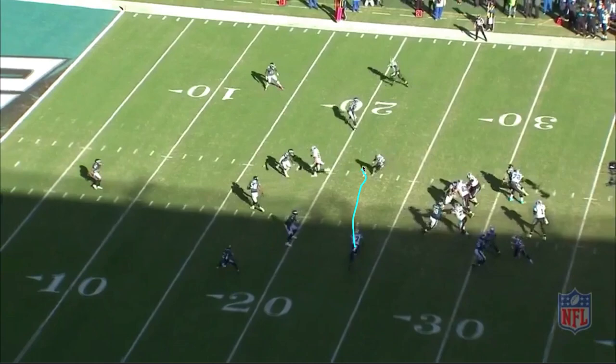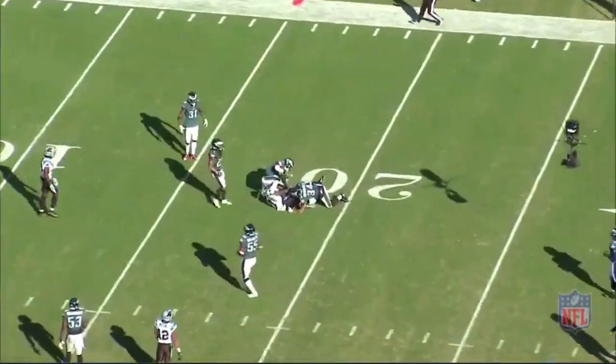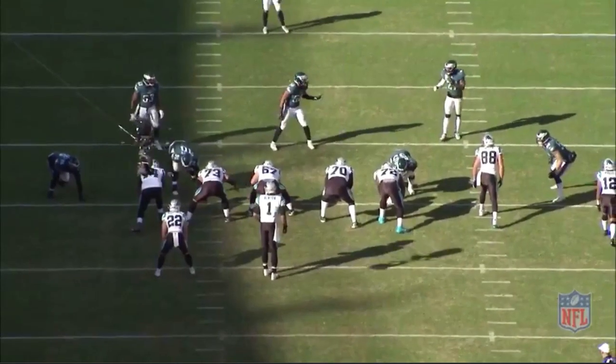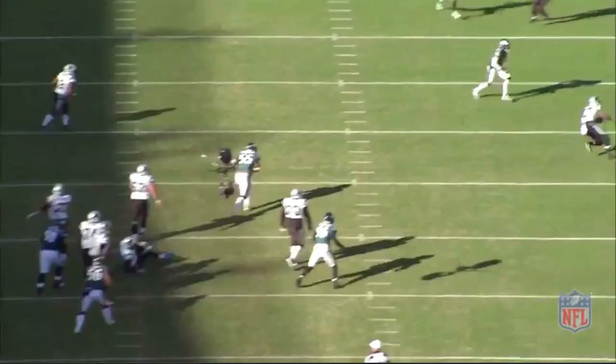In zone, the receiver wants to throttle down and sit down. The guy who was number one against man would keep running, but here he's going to throttle down and you just put it right on him. Give him a chance, get up the field, easy completion, get some extra yardage. I love the Norv effect here — being able to call the same play in the same quarter, who cares, get completions, something he's comfortable with, easy, out of his hands. Really nice job.